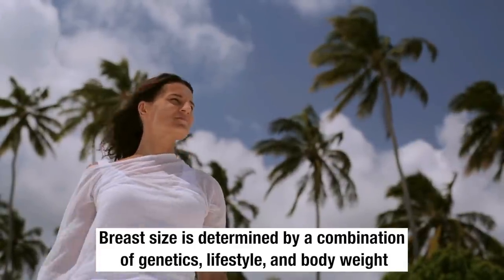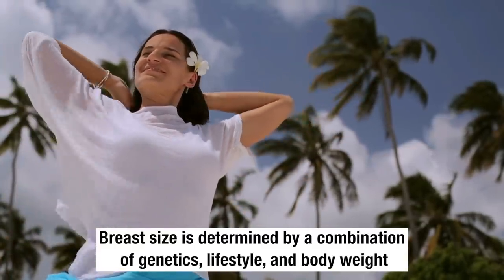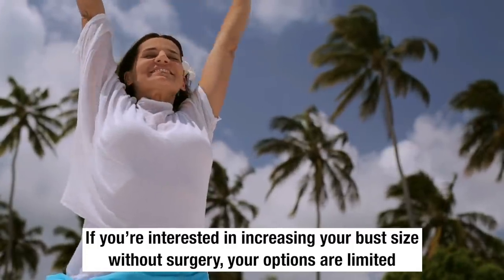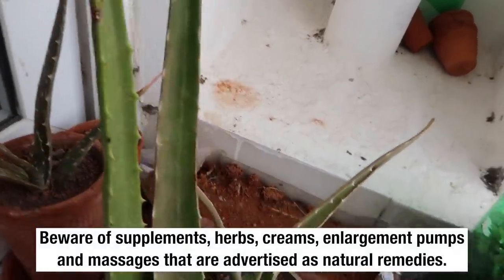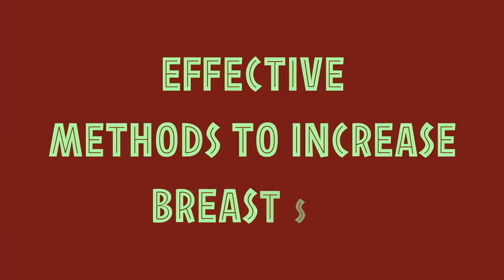Breast size is determined by a combination of genetics, lifestyle and body weight. If you are interested in increasing your bust size without surgery, your options are limited. Various supplements, herbs, creams, enlargement pumps and massages are advised as natural remedies. Hello everyone and welcome back to Glow Pink. My name is Garima and today I'm going to show you some effective methods of increasing your bust size.